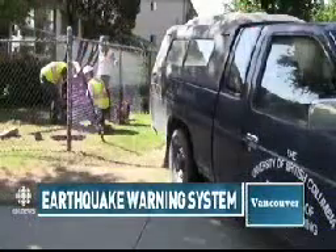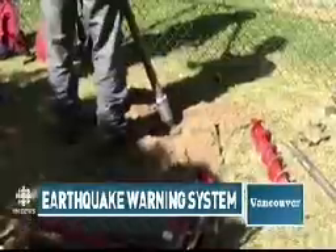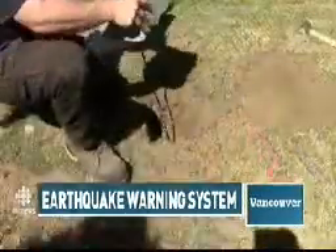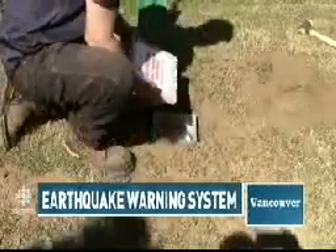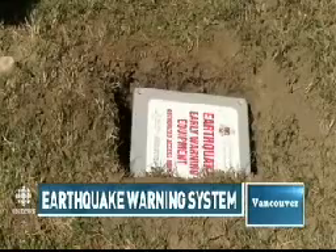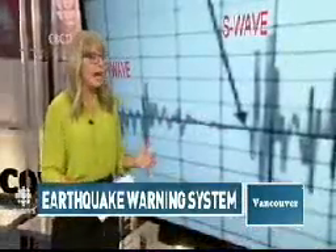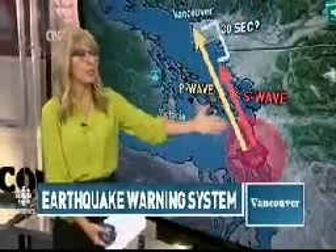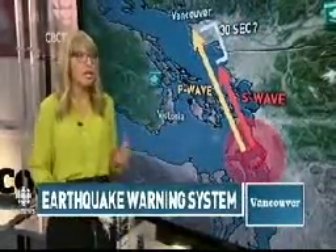We start off with an initial P-wave that's sent out once that earthquake begins. It's a compressional wave, so it moves side to side and it doesn't do much damage. It's much faster than the secondary wave that comes next — that's what causes the shaking. There's a lag time between that first wave and that second wave, and it can be anywhere from a couple of seconds to up to a minute depending on how far away the epicenter is. But again, it does save lives.